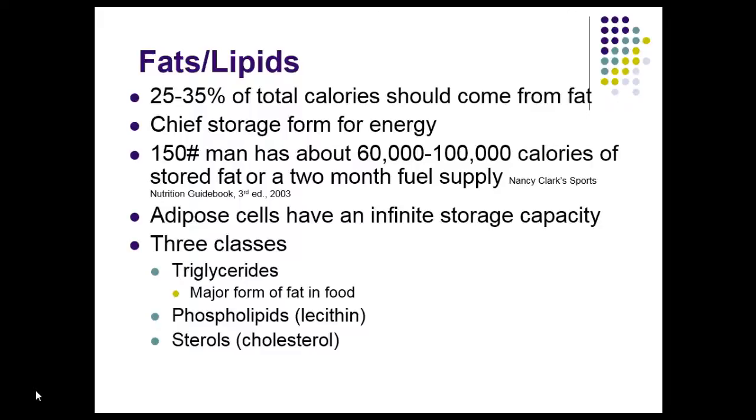There are three classes of fats we're going to talk about. Triglycerides, which we get from our food, are the major form of fat in food — they have a glycerol backbone and three fatty acids attached. Lecithin, or phospholipids, is a major constituent of the cell membrane. That's made by the liver but is also found in certain foods.